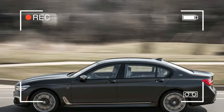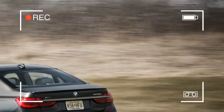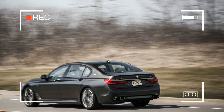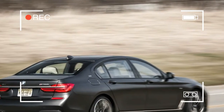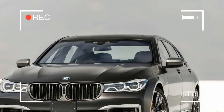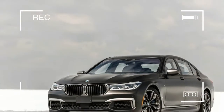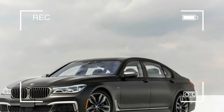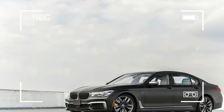Even festooned with badges, the M760i is not a full M creation along the lines of the M3 or the M5. Instead, it slots into the same M-adjacent lineup BMW calls M Performance, populated by the M240i, the X4 M40i, and the M550i. Even so, it sits atop the 7 Series price ladder and is powered by a V12.